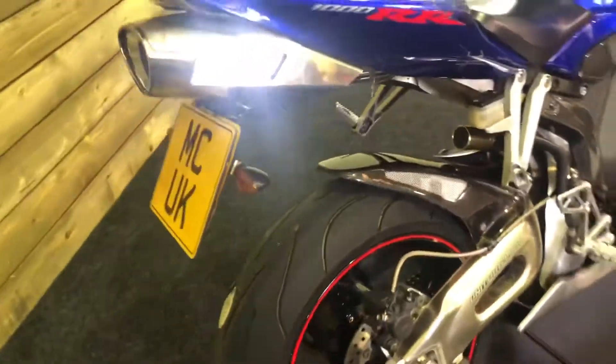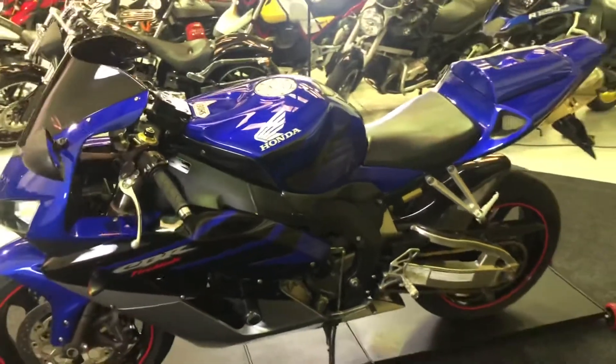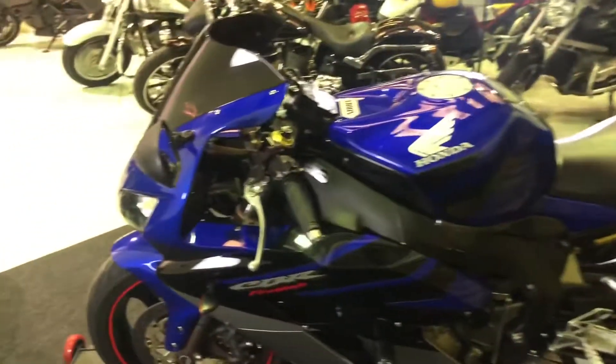Really nice bikes — I actually raced one of these for a few years and it's a really nice bike. Lovely balanced handling, nice linear power. Only about 150 horsepower, but that is plenty with no traction control or ABS, I can assure you.